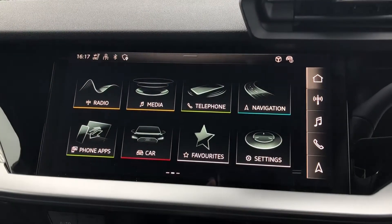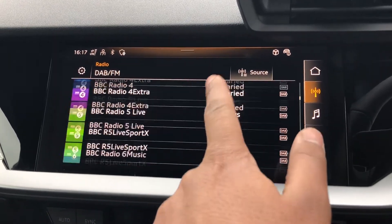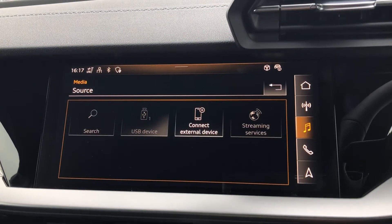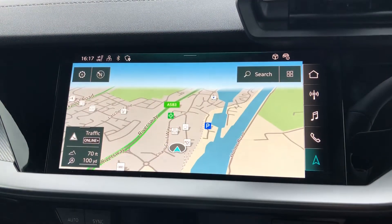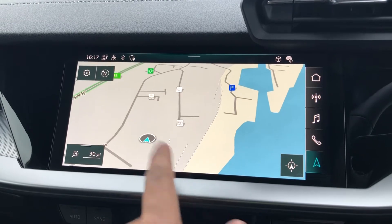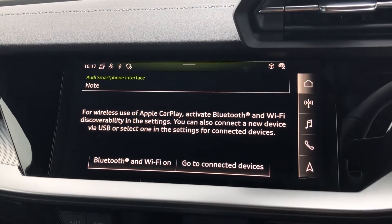Moving to the centre console, we have this 10.1-inch MMI navigation plus display screen with functionalities such as DAB digital radio, media controls for your connected device with various sources such as USB and Bluetooth, telephone equipment for your connected device, as well as navigation with 3D mapping as you can see here. We also have the smartphone interface which allows you to connect your device media directly into the car via Apple CarPlay or Android Auto.